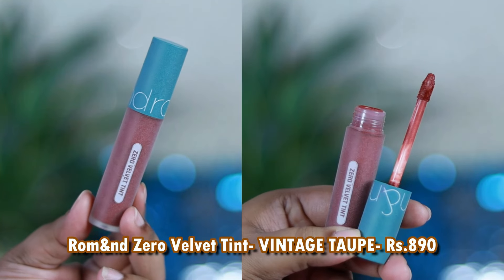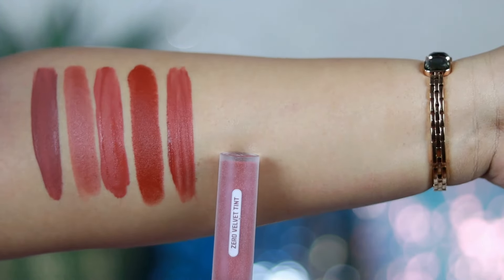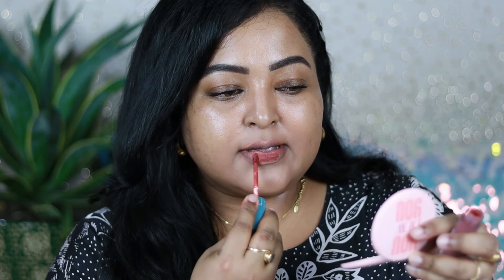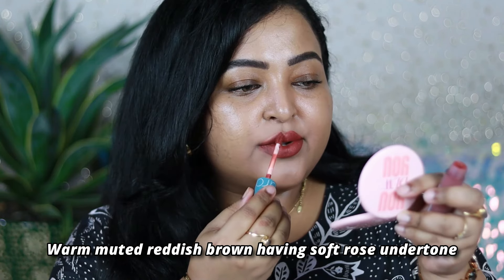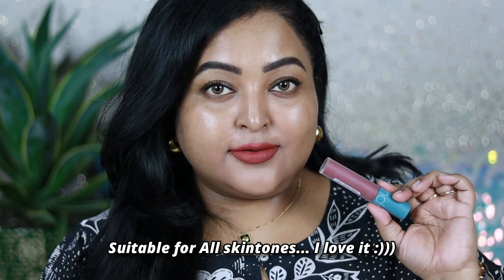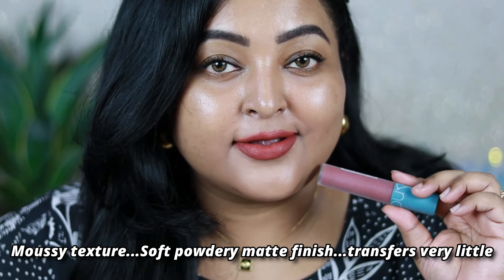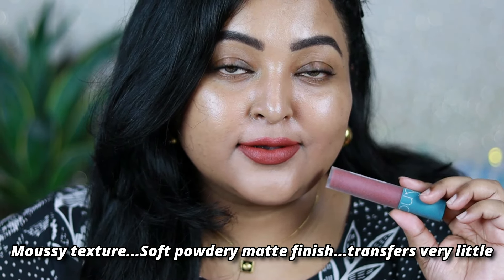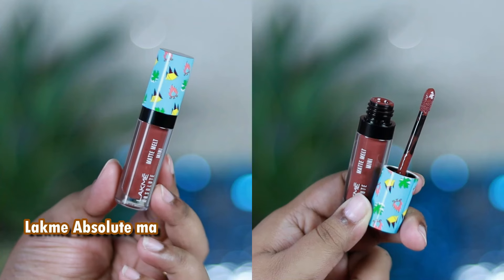If you love Lakme's Chocolate Temptation, you'll equally love Vintage Toe from Romand's Zero Velvet Tint. It's a similar shade but with a little hint of red — a warm muted reddish-brown with warm rose undertone, beautiful on my skin tone and for all skin tones. It has a mousy texture with a unique applicator. It almost settles to a transfer proof matte finish; initially it transfers slightly but becomes completely transfer proof. You can also use it on cheeks as a cheek tint.